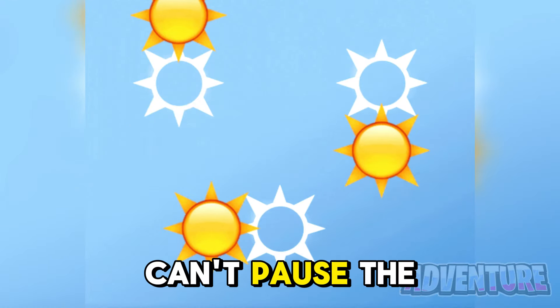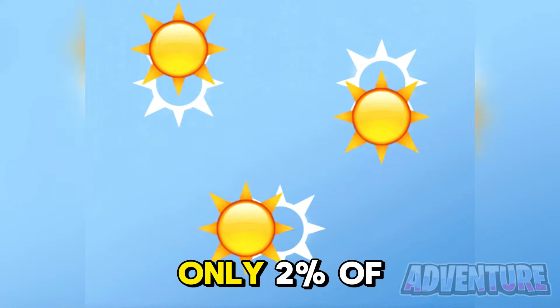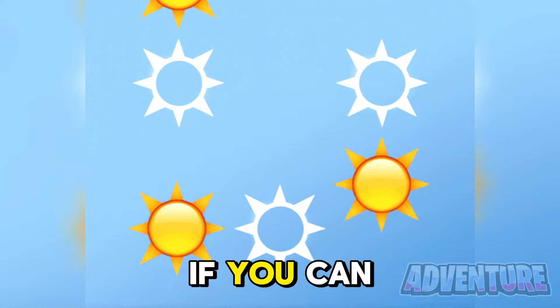I bet you can't pause the video at the perfect time so that all three of the suns land in their outline. Only 2% of people watching the video will be able to pass this, so let's see if you can do it.